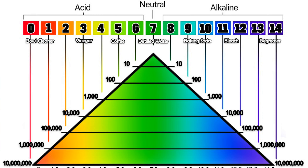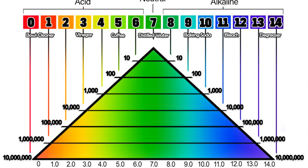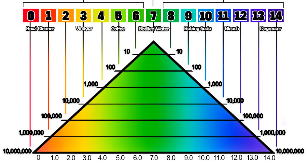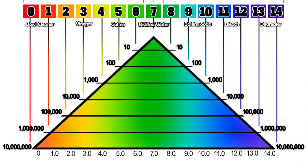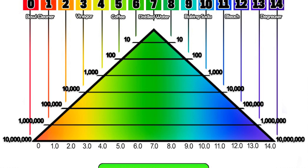That basically means that for every single point up or down on the scale, the increase in pH strength is 10-fold. In other words, the difference between pH 7 and pH 8 is a factor of 10, and the difference between pH 9 and pH 7 is a factor of 100. pH 10 and pH 7 is a factor of 1000, all the way up to pH 14, which is 10 million times stronger than pH 7.